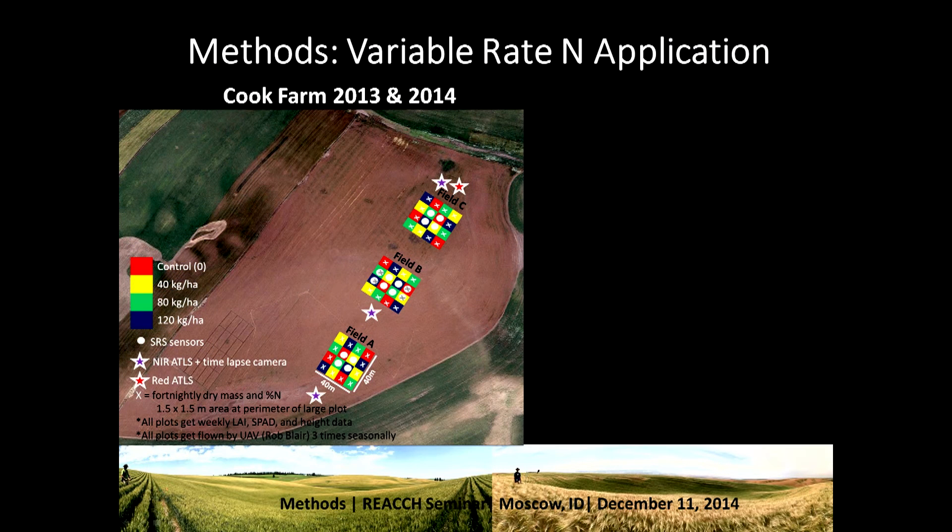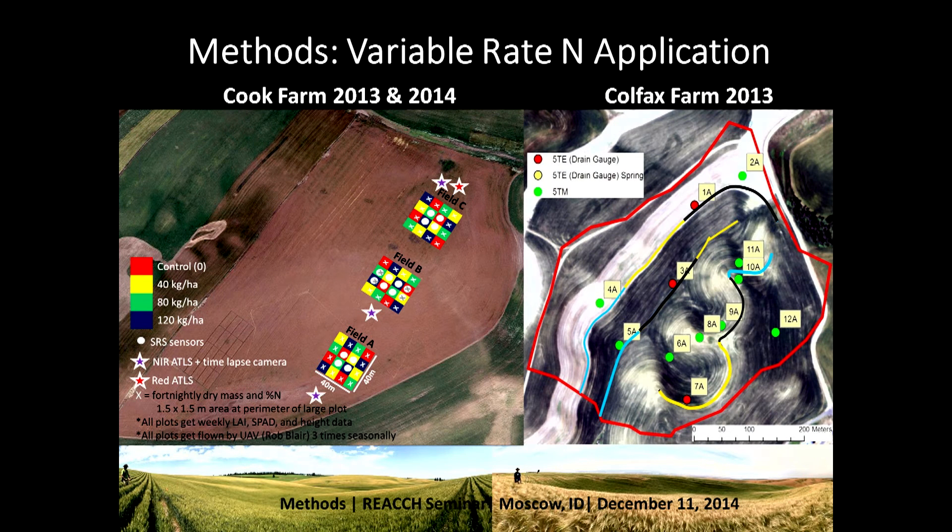One of the ways we try to figure out how much nitrogen is being taken up by the crop from space is by setting up experiments — like this quilt-work you see here at the Cook farm — where we have three replicates, fields A, B, and C, of 16 different small plots with four different fertilizer applications. Each patch is 10 by 10 meters, ensuring a satellite pixel fits inside. We also set up variable rate strips at the Colfax farm in 2013, with three different rates across the whole farm to get a spatial idea of how the field responds to fertilizer application.